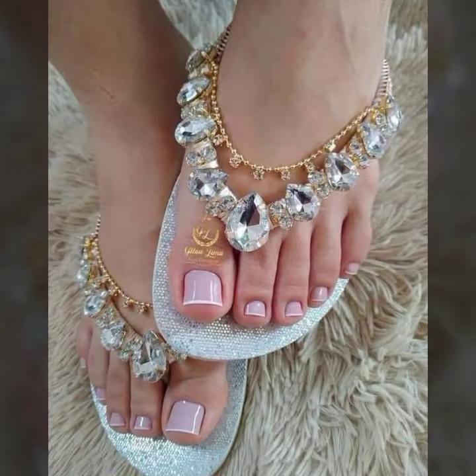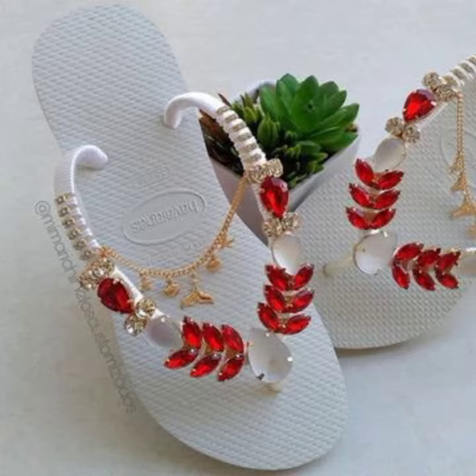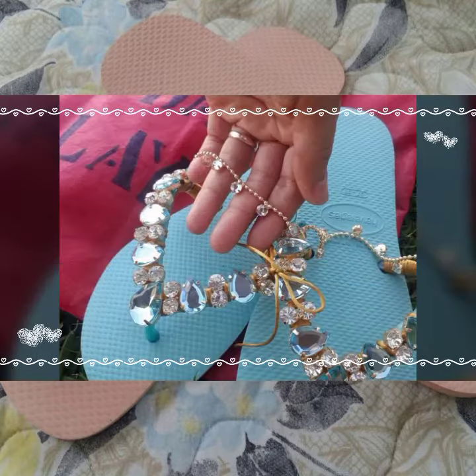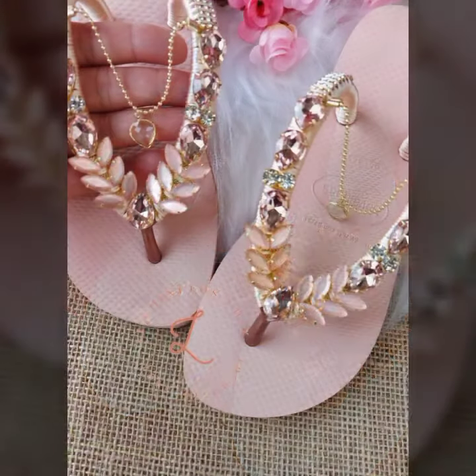So guys, let's get back to our video. Today I'm going to share with you a very impressive, beautiful, and attractive collection — women's footwear collection, flip-flop and slipper designs. It's a cute, impressive, and amazing stylish footwear collection.